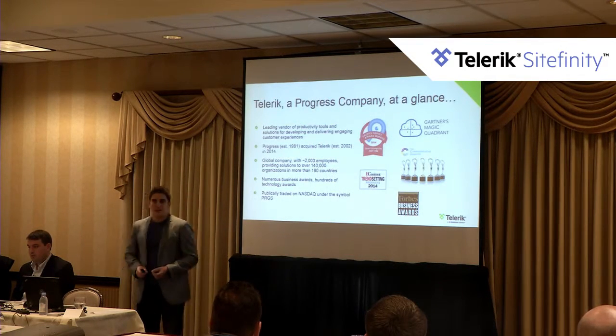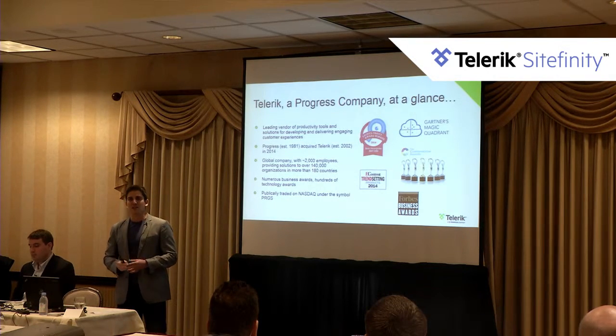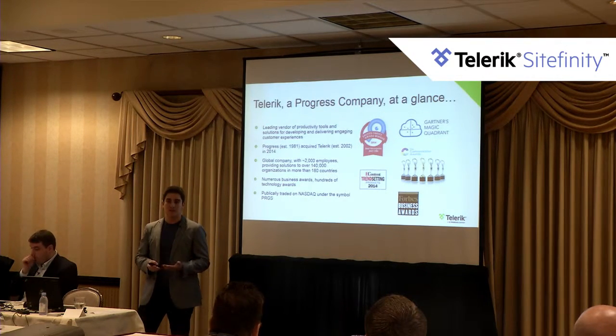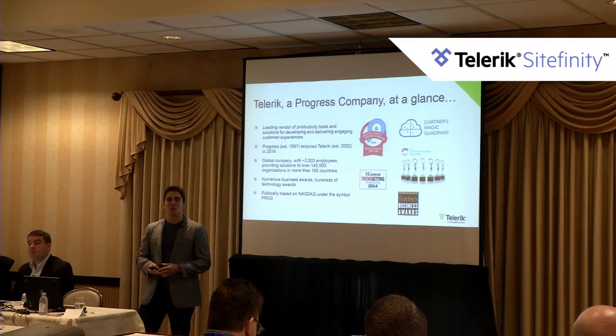So, Telerik, a Progress company at a glance. Telerik is a leading vendor of productivity tools for developing and delivering engaging customer experiences. What Telerik is most famous for is our UI controls — those are UI controls for ASP.NET, AJAX, WinForms, and now we have Kendo UI, which is a UI framework for developing HTML5 applications.